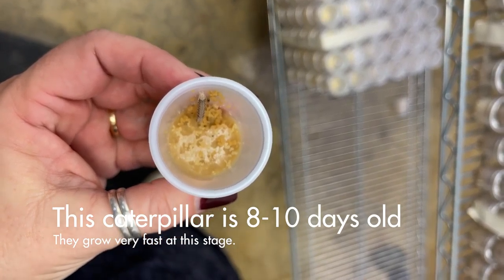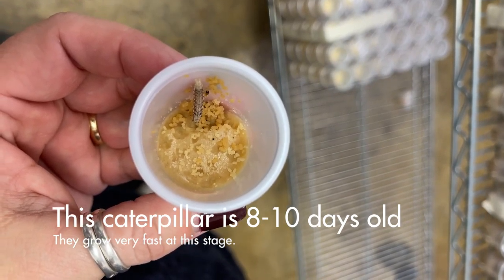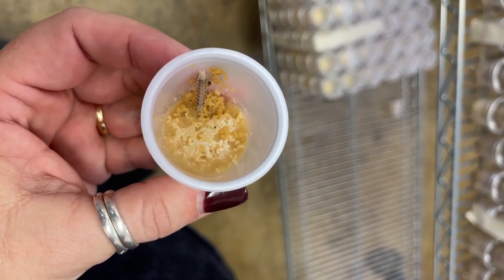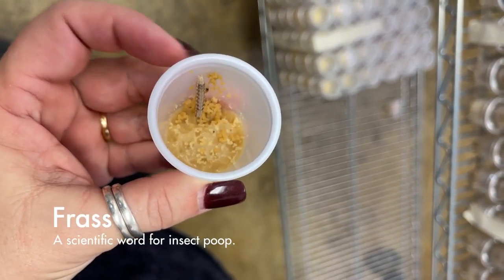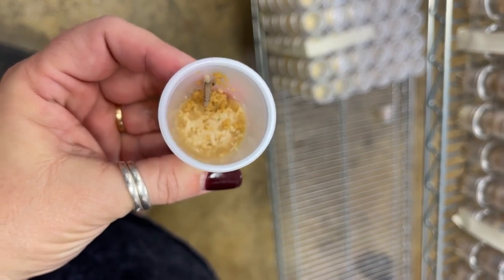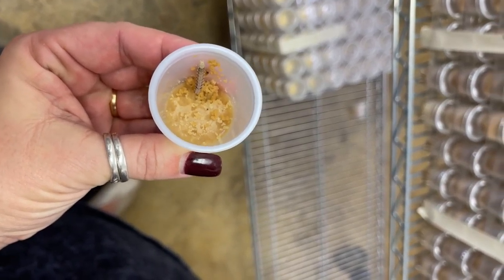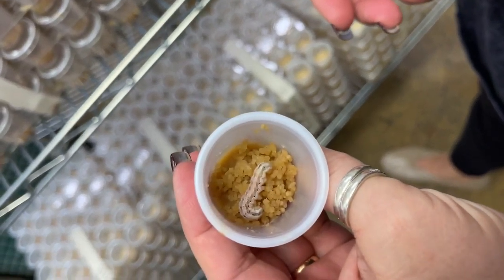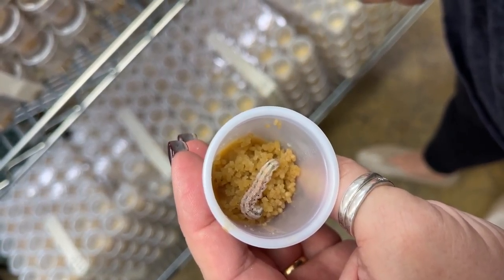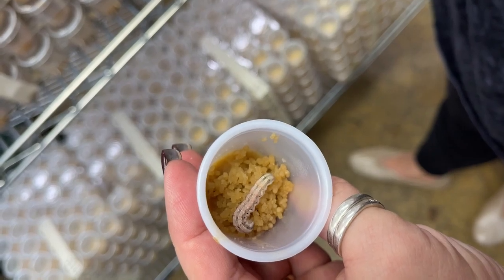They're about eight to ten days old now. You'll notice in there you see more than just food. One thing that's kind of interesting — they eat and produce waste, and for insects we call their waste frass. They're living in there, so just like at home, they eat and they have to go to the bathroom all in one cup. They get pretty big, and then from this stage they will actually start to burrow down into the diet where they will continue growing but will become a pupa.